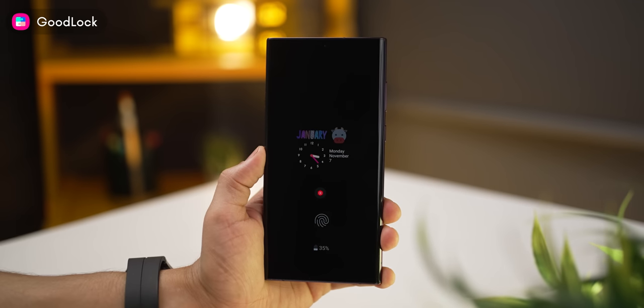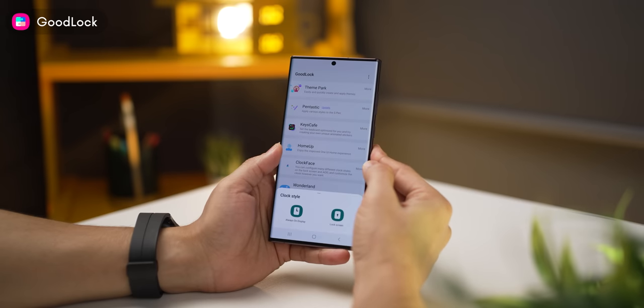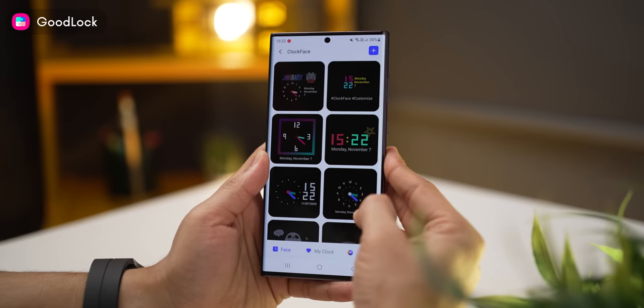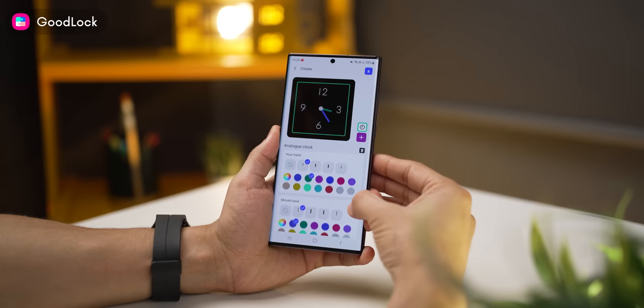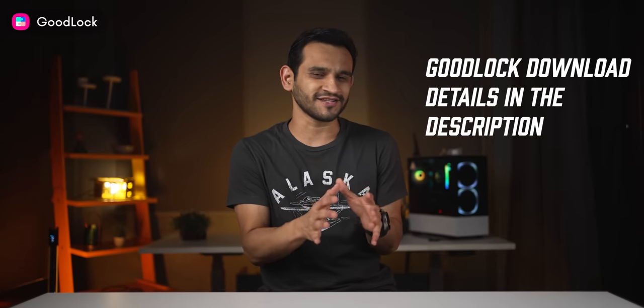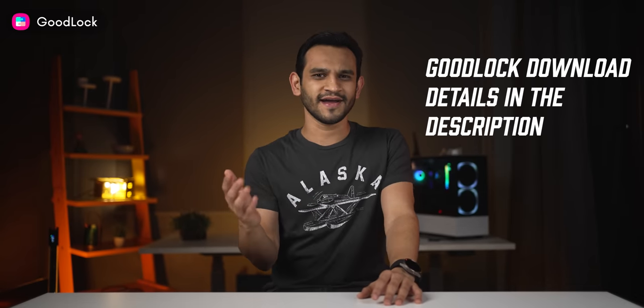You can also get many more clock faces for your always-on display. Just look at how cool these look. If you go within the clock face module in Good Lock, you can see a full list of these new clock faces, or you could go and just create one for yourself. I've only scratched the surface of what Good Lock can really do for you, so download it and play with it.